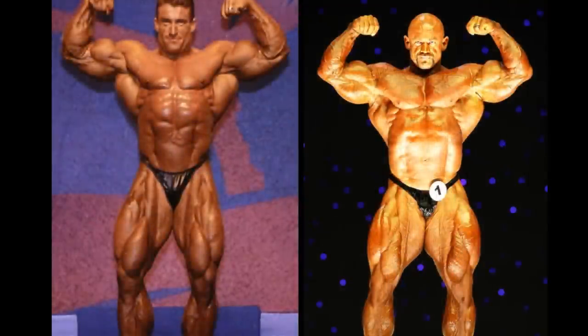Front double bicep pose. Neither of these gentlemen are going to brag about their front double bicep poses. Both of them have some qualities that are less than becoming of a front double. Branch Warren has weak forearms — if you've never noticed that before, now that you see it, now that you know it, it's obvious.